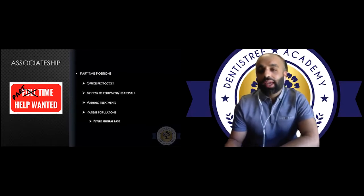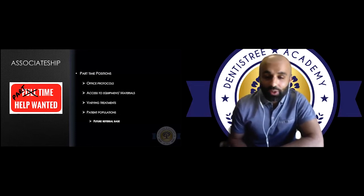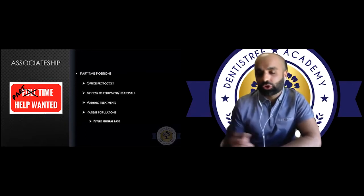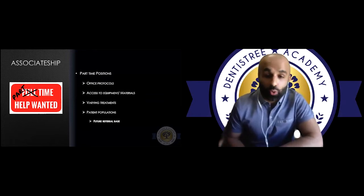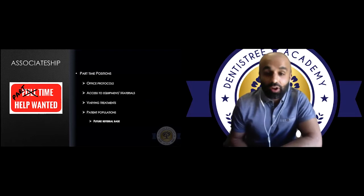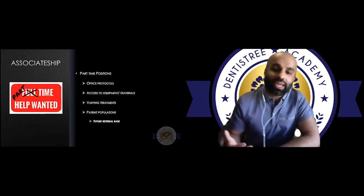I started out by associating at three offices in Windsor, Ontario. A shout out to Dr. Kent Howey at Ambassador Dental for giving me my first opportunity. Ideally, we'd like to work at one practice and be busy from day one, but for me this ended up being a huge blessing in disguise. I got to learn different office protocols, different endo systems, materials, crown cements, different types of treatment — and this accelerated my learning at a whole new level.